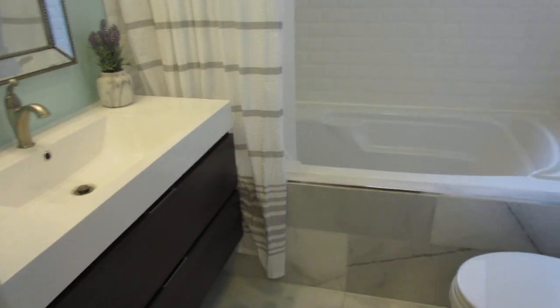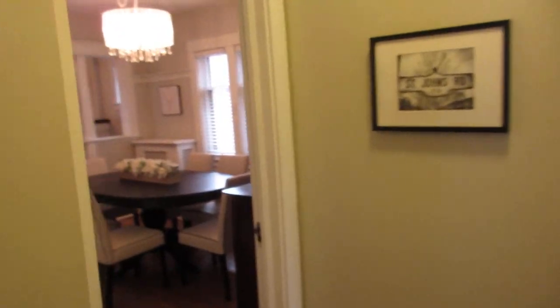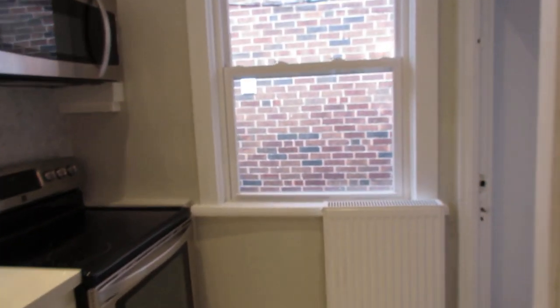Here's bedroom number three with beautiful built-ins and more cabinet space — really good use of space everywhere. And this bathroom is really nice — the total package. How cute is this? Floating vanity, beautiful lighting, beautiful tile work, and ready for a young family to move right in.